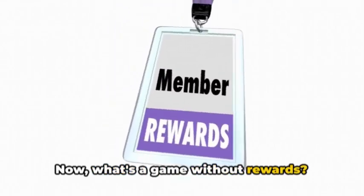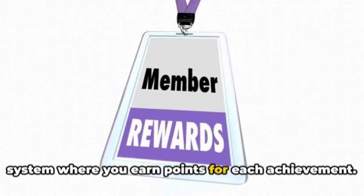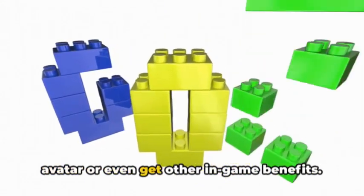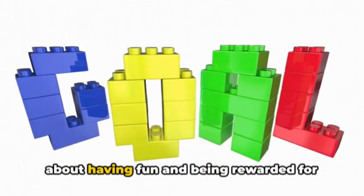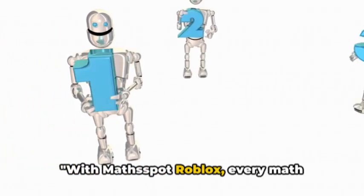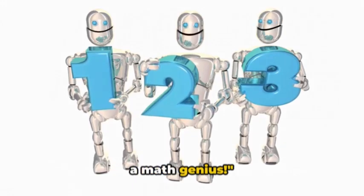What's a game without rewards? MathSpot Roblox has a unique reward system where you earn points for each achievement. These points can be used to upgrade your avatar or even get other in-game benefits. It's not just about learning, it's also about having fun and being rewarded for your efforts. With MathSpot Roblox, every math challenge solved is a step closer to being a math genius.